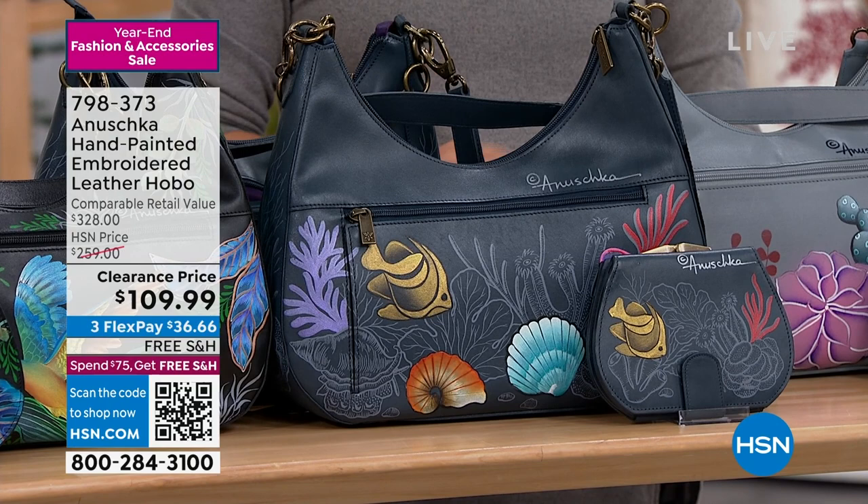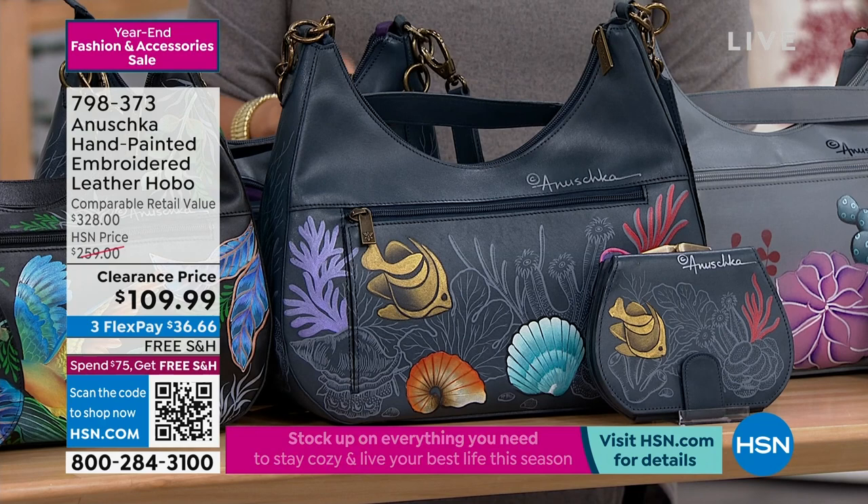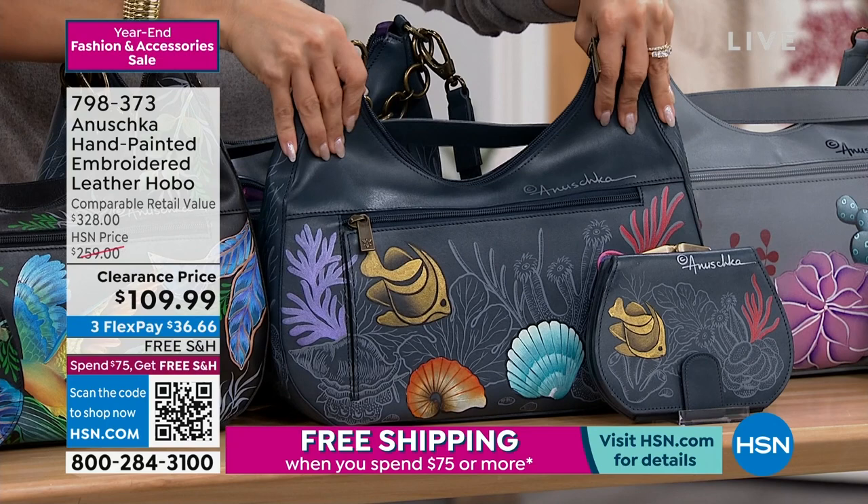Every handbag you see from Anushka is artisan made, hand painted on top grain cowhide leather. This is the most buttery soft, beautifully elegant leather.